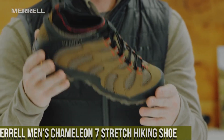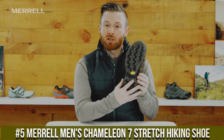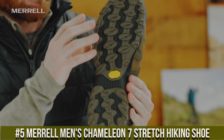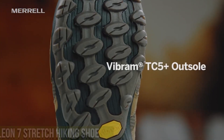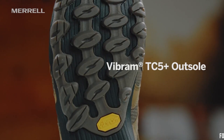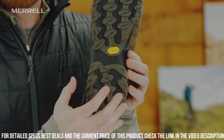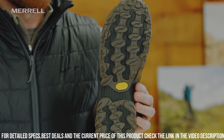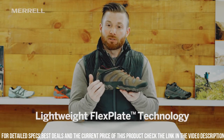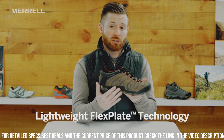Number 5: Merrell Men's Chameleon 7 Stretch Hiking Shoe — the perfect footwear for outdoor enthusiasts. Designed for versatility and comfort, these shoes are built to tackle any trail. The stretchy and breathable mesh upper provides a snug and flexible fit, while the protective toe cap adds durability and protection. The Vibram outsole offers superior traction on various terrains, ensuring stability and confidence in every step.